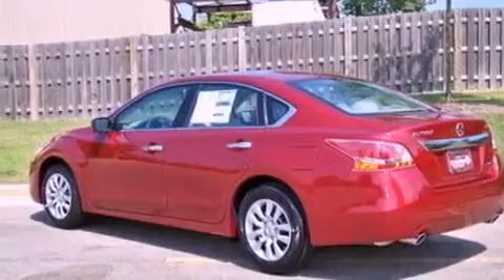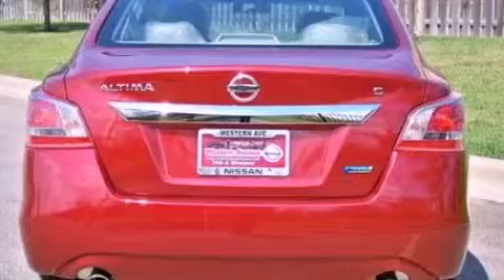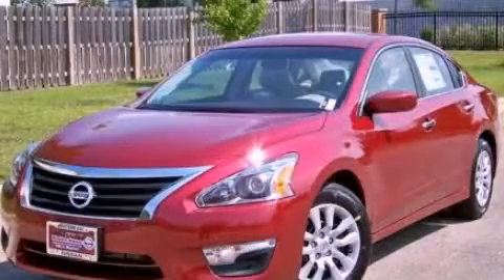A brake assist system. A passenger side airbag. Full power accessories. And a power driver seat. Stop by today and test drive this automobile for yourself.